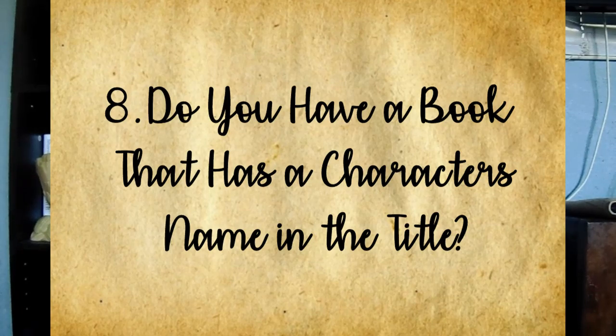Question eight: do you have a book with a character's name in the title? I'm going to pull out a kids' book. As a kid, everybody remembers the American Girl dolls — my favorite was Samantha, who has unfortunately been discontinued. I found this book one day: it's all of the American Girl books about Samantha in one hardbound volume. Every book has her name in the title — Meet Samantha, Samantha Learns a Lesson, Samantha Surprise, Happy Birthday Samantha, Samantha Saves the Day, and Changes for Samantha. So for a character's name in the title, we have The Samantha Story Collection.